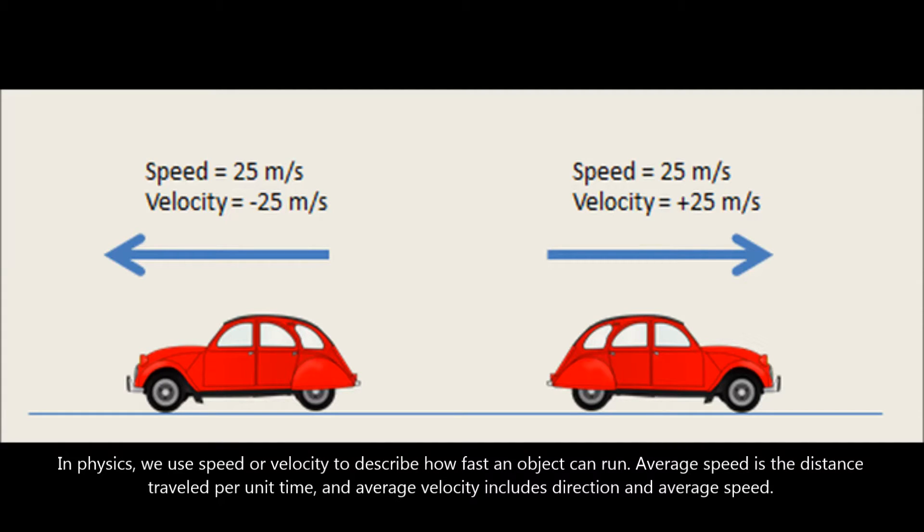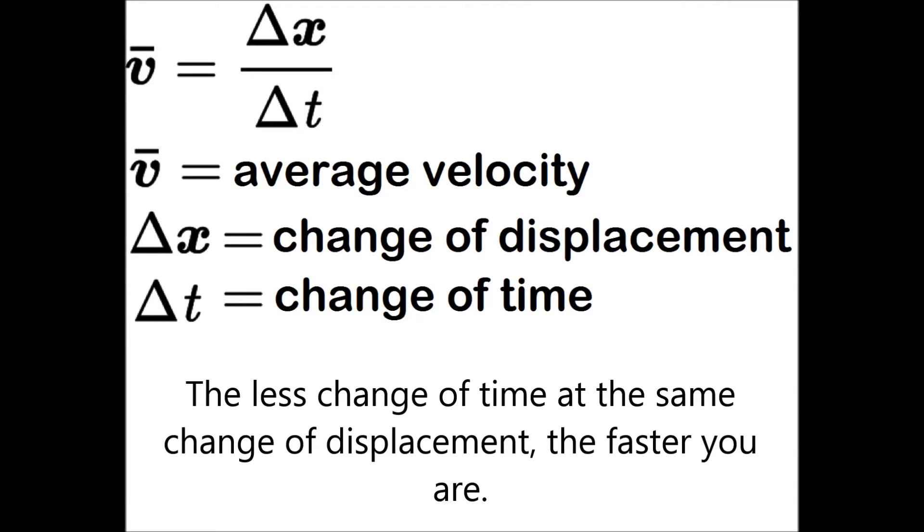In physics, we use speed or velocity to describe how fast an object can run. Average speed is the distance traveled per unit time. Average velocity includes direction and average speed. The less change of time at the same change of displacement, the faster you are.